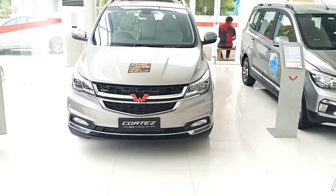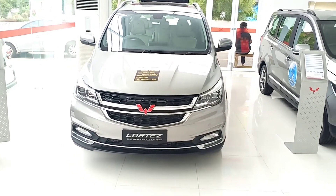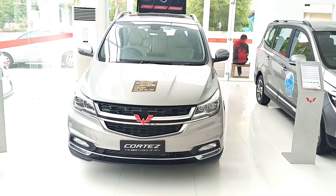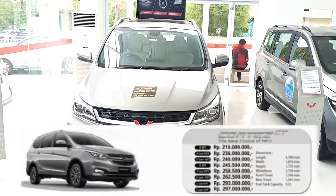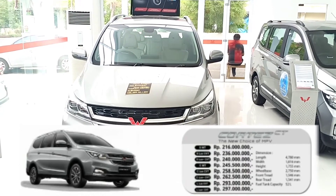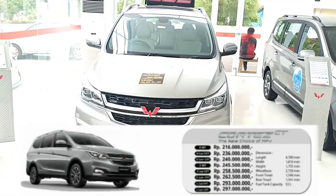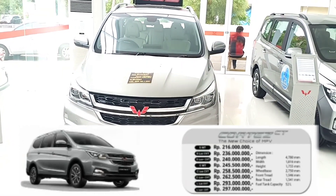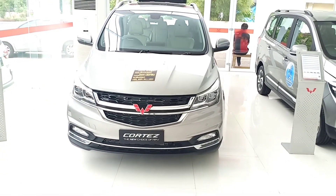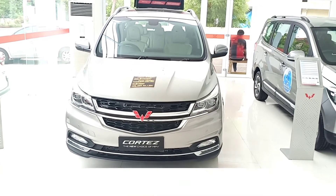Untuk info lebih lanjut, tanya-tanya harga, info diskon, langsung hubungi sales marketing-nya ya guys, nomornya saya taruh di kolom deskripsi. Untuk harganya ini sekitar Rp 293-297 juta, yang tipe L ini. Jadi untuk Cortez ini ada beberapa tipe, memang ada beberapa kelas. Nanti harganya saya taruh di sini, kalian bisa lihat. Atau tanya-tanya langsung ke sales marketing-nya.